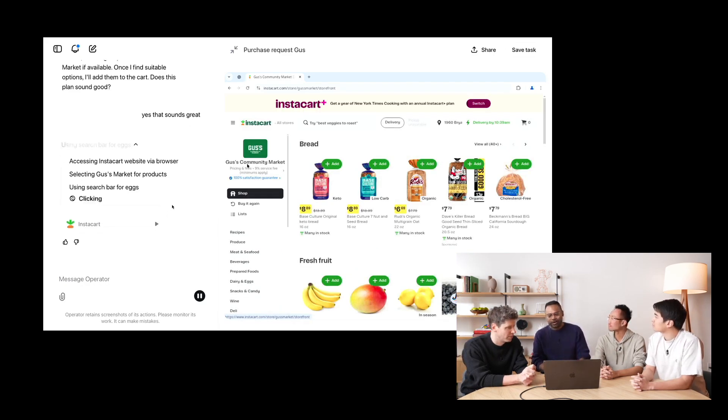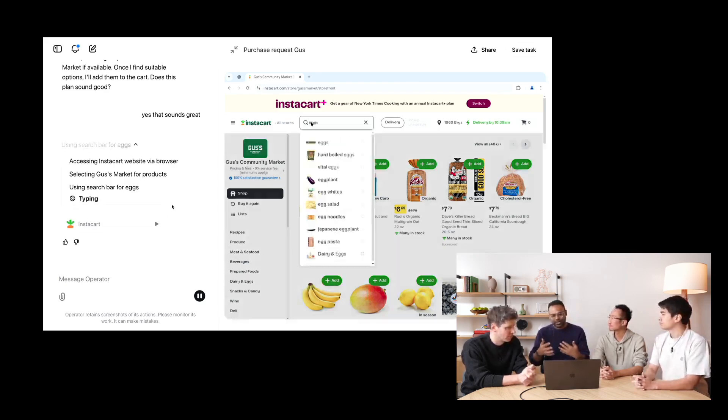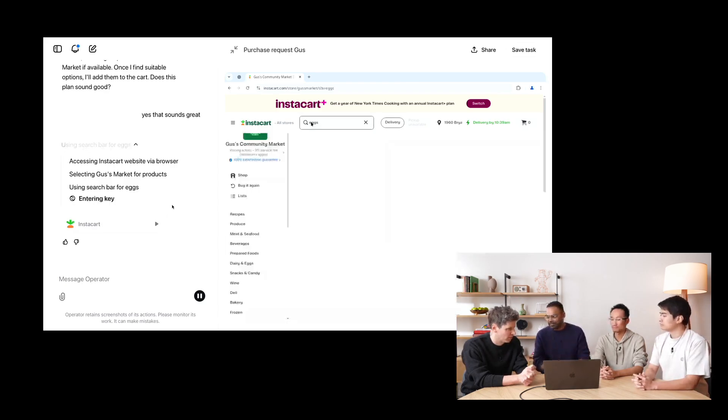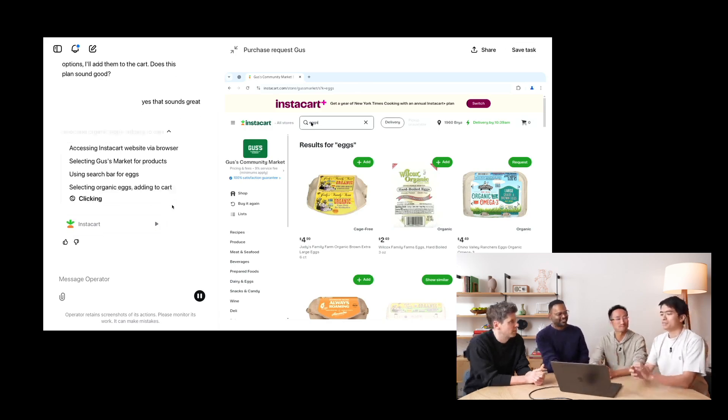In developing Operator, OpenAI particularly focused on ease of use. Operation is as simple as a conversation — you can tell Operator what you want in natural language: 'Find me tennis lessons nearby' or 'Order me a pizza for tonight.' The Operator understands the context and executes the tasks.